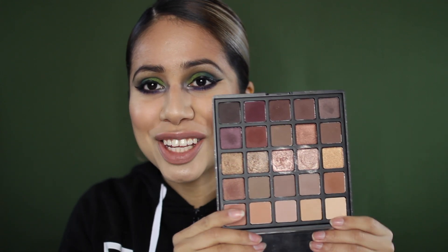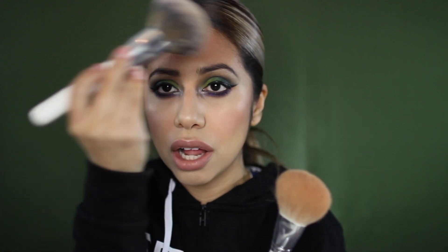I packed this makeup palette by Morphe. It has all these neutral colors because, you know, who doesn't like neutrals? You can do anything with it, really easy on the go. I also have on this side all my brushes — face brushes, an all-over powder brush, and little eyeliner brushes.